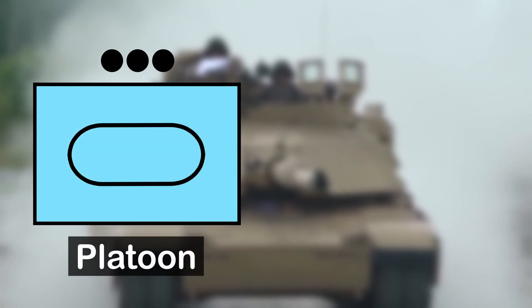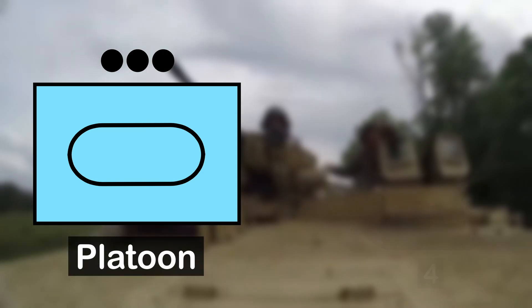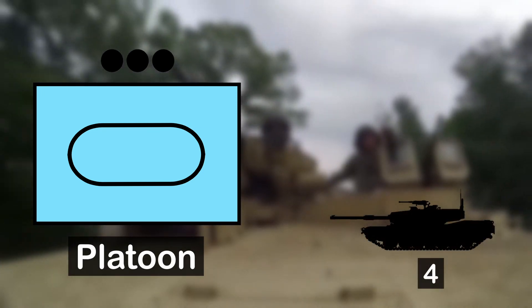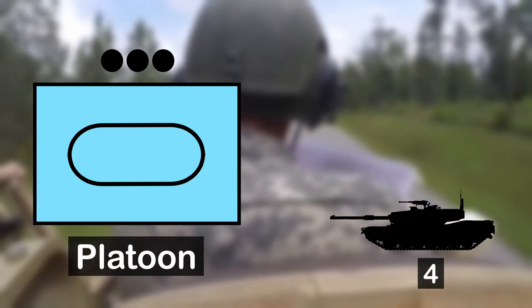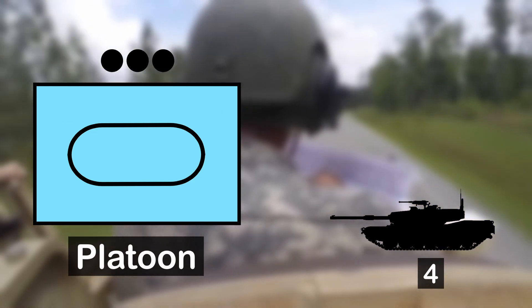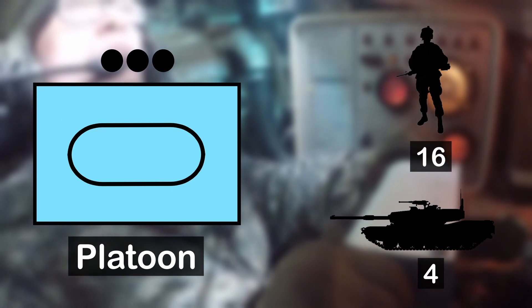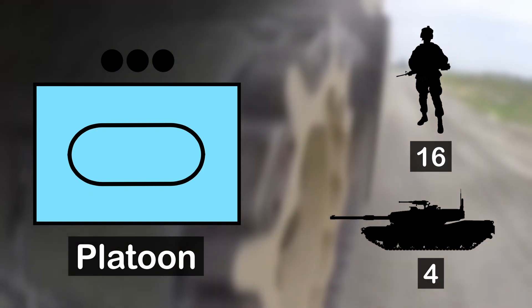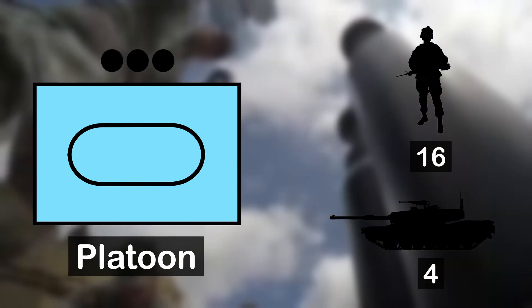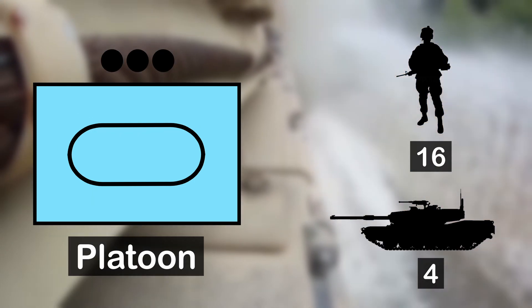Starting from the smallest unit size we have the platoon. A tank platoon consists of 4 tanks. Within the US Army this would currently be the M1 Abrams. The platoon is led by a platoon leader, typically a first or second lieutenant, and consists of 16 soldiers including the platoon leader and platoon sergeant. The remaining soldiers are divided into 3 tank crews, each consisting of 4 soldiers led by a tank commander, usually a sergeant.